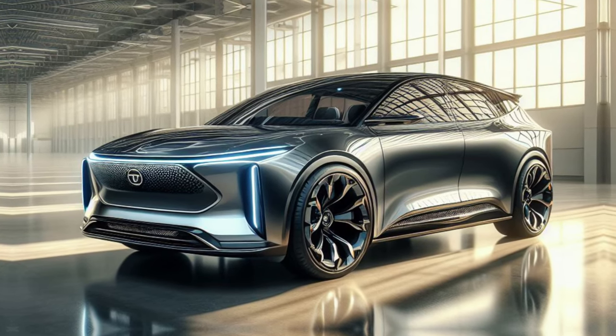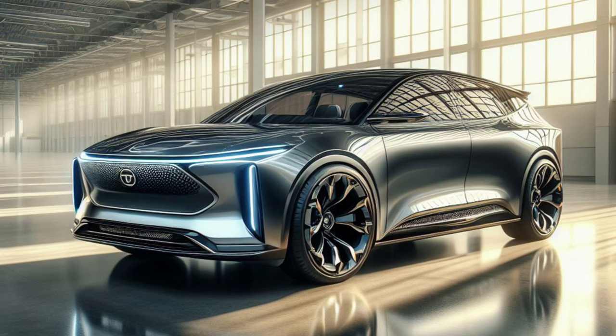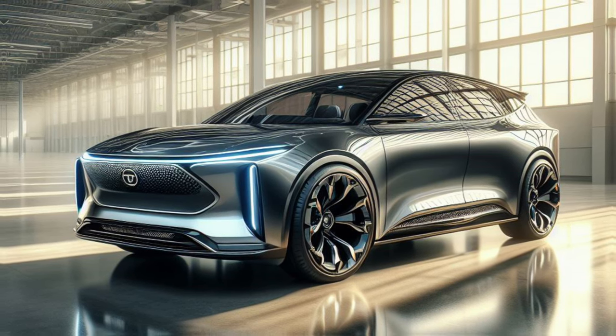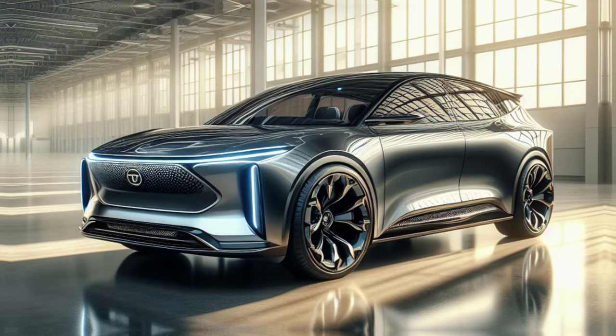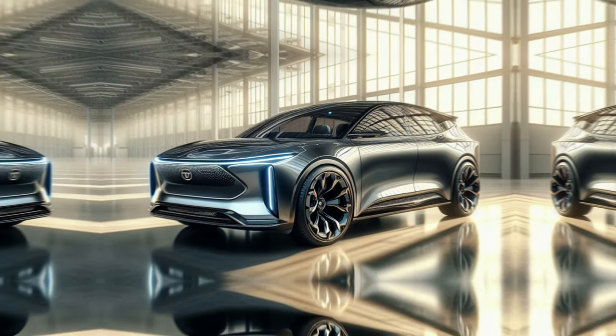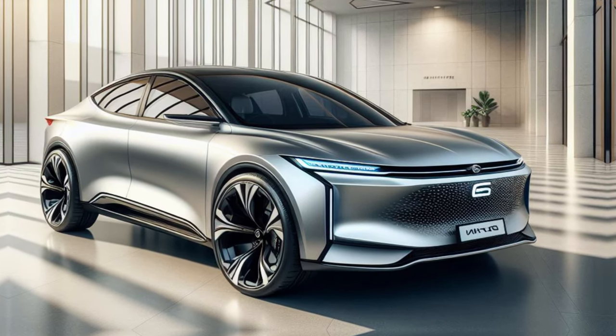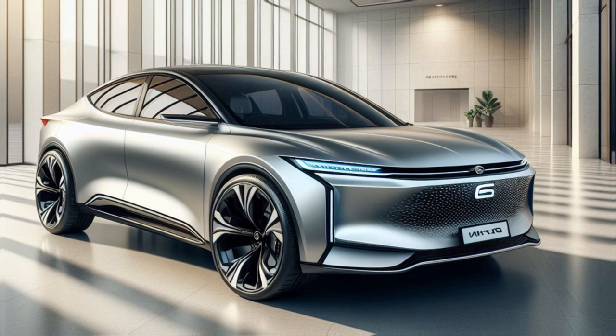The 2025 BYD Dolphin is slated for an initial launch in China, with the possibility of gracing other markets like Australia in the following months. As the official reveal in February 2024 draws closer, we can expect a deluge of exciting details and specifications to be unveiled. So stay tuned and get ready to be amazed by the all-new 2025 BYD Dolphin — a car that promises to redefine electric mobility.